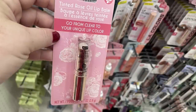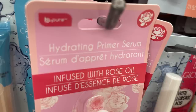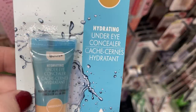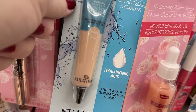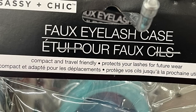I found a tinted rose oil lip balm that goes from clear to a unique lip color when applied. There's also a hydrating primer serum infused with rose oil, and new hydrating under-eye concealers in medium and fair skin tones — they claim to have hyaluronic acid and combine the benefits of an eye cream and a concealer in one. Also crystal lip gloss by Ioni.